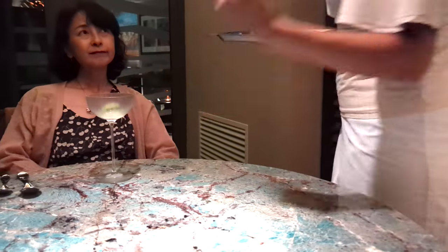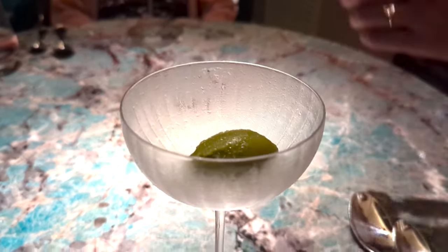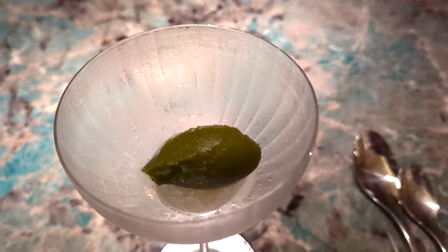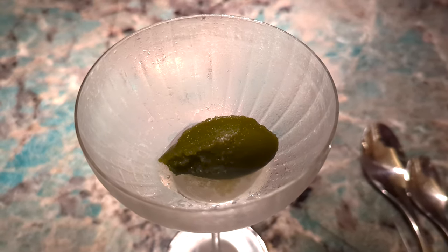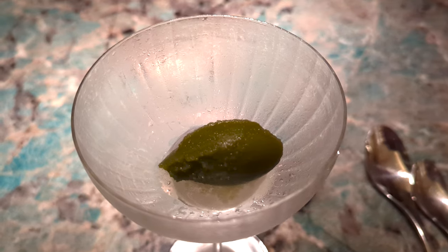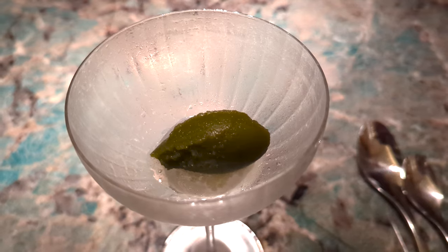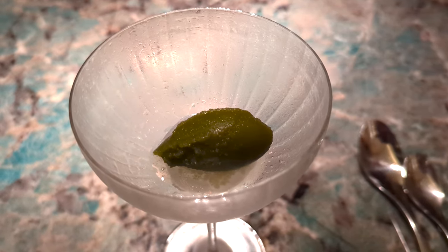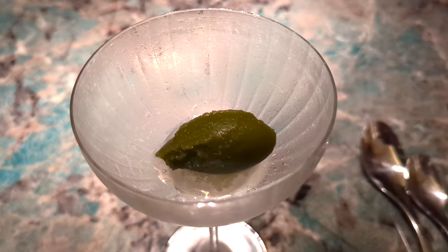We're going to refresh your palate before dessert. This is basil and lime sorbet from our garden, with some crunchy pieces of Granny Smith apple. The basil and the lime come from the garden.